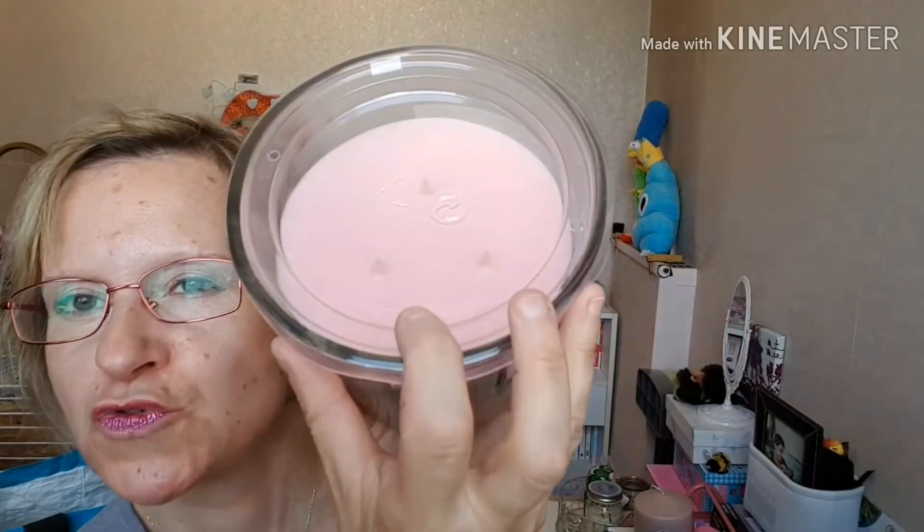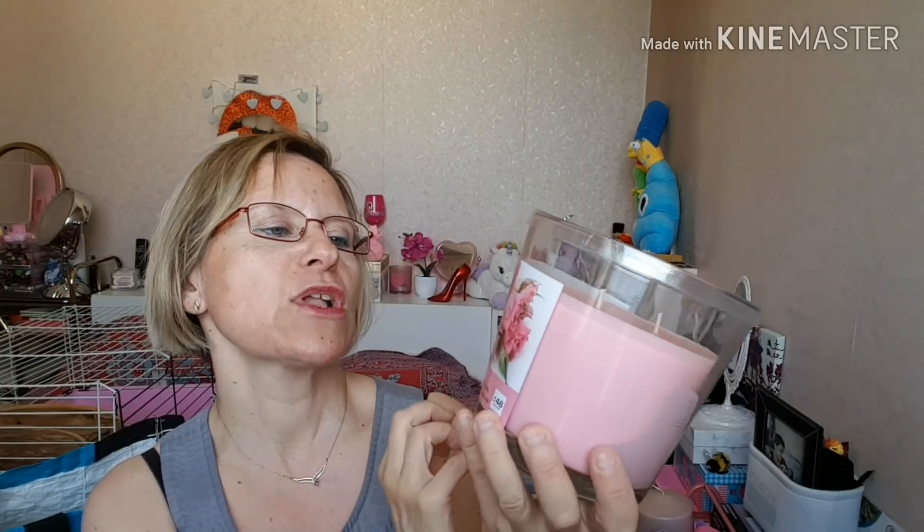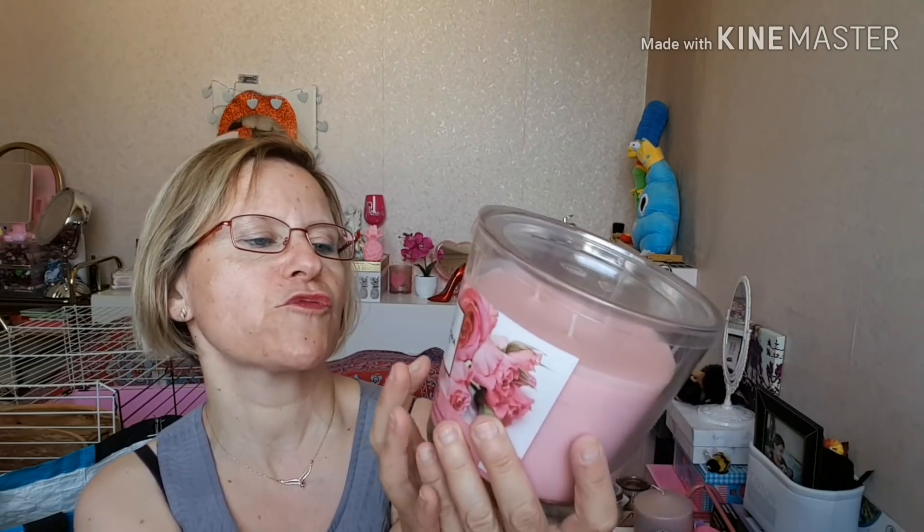Ensuite, j'ai pris une grosse bougie à la rose — c'était la dernière. Vous avez jusqu'à 48 heures de combustion, et à l'intérieur vous avez trois mèches. J'ai trouvé qu'elle sentait super bon. Je vais la brûler dès ce soir pour voir ce que ça donne. N'oubliez pas de couper les mèches pour que la combustion se fasse plus facilement. C'est de la marque Kondra. En général, je n'aime pas trop les odeurs de fleurs — je préfère les odeurs gourmandes. J'en ai une à la vanille de chez Action, mais je voulais changer un peu. L'odeur est assez sympa, ça ne fait pas rose trop chimique. C'est une relativement grosse bougie parfumée, 48 heures de combustion, avec trois mèches.